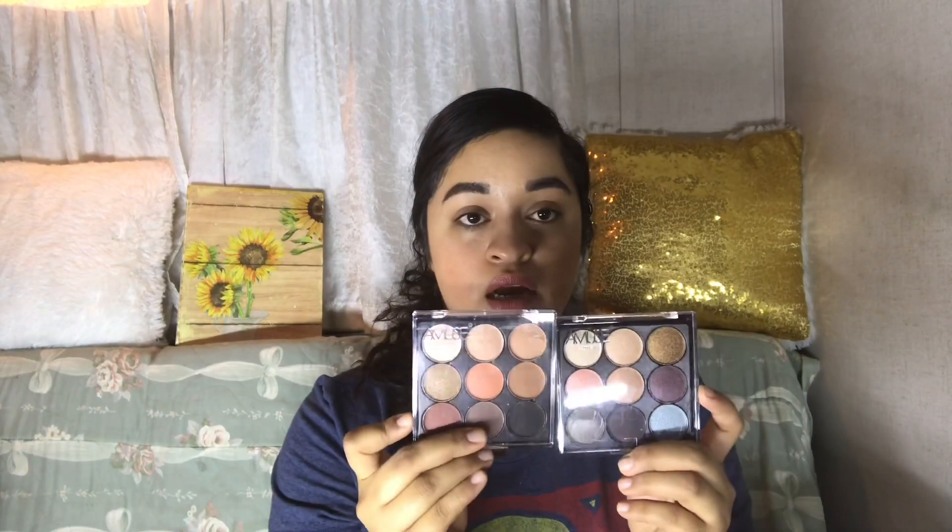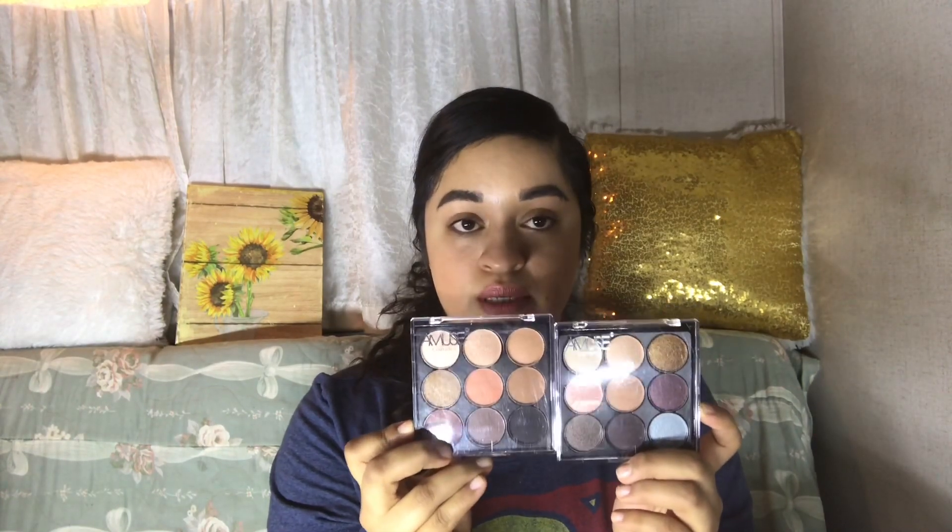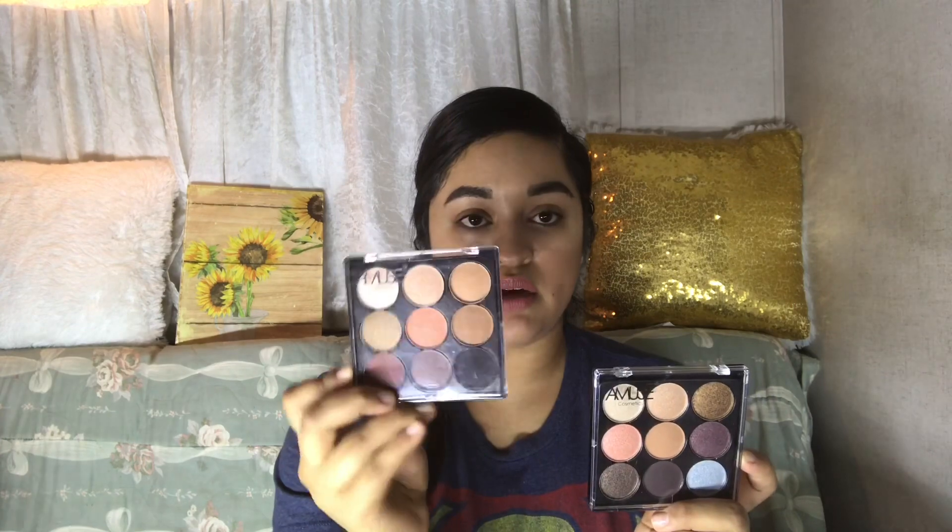Next, I have some eyeshadow palettes. These are really going to be the ones I use in my full face dollar makeup. These look really promising. I got one in bronze — this is called the Bronze Palette — and this is called the Sugar and Spice Palette. Fun fact: it took me a long time to get these palettes because they were always sold out. But they have an option to email you whenever a product comes back in stock — shout out to Shop Miss A for that.